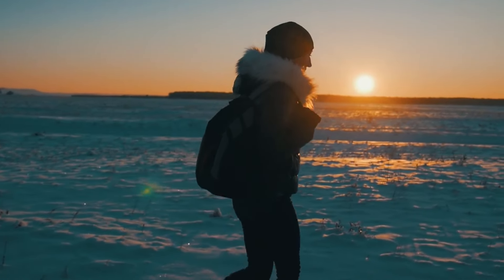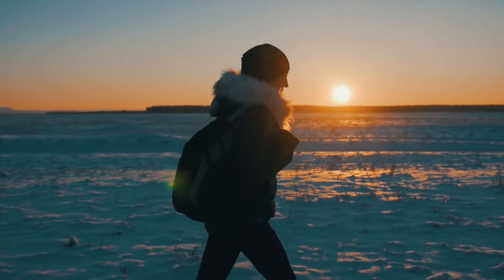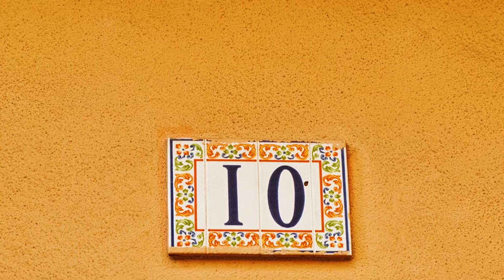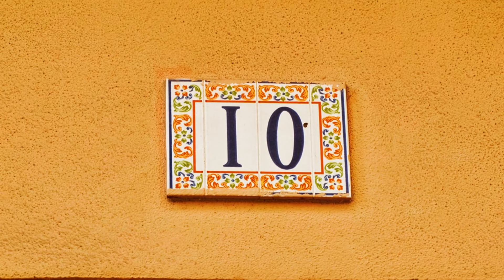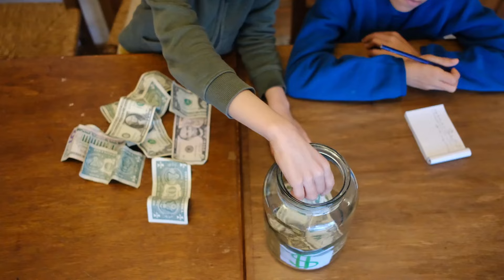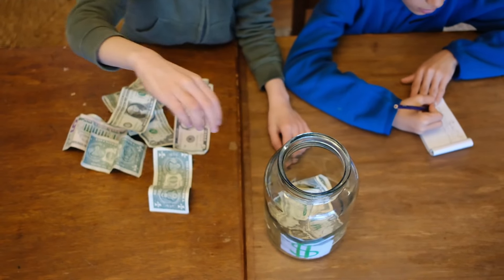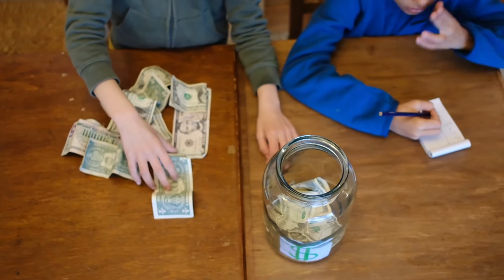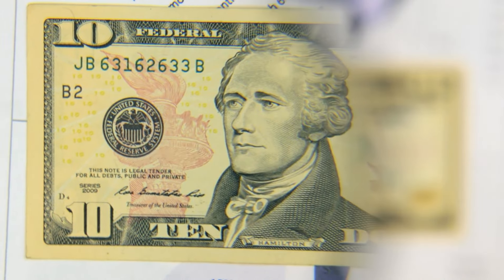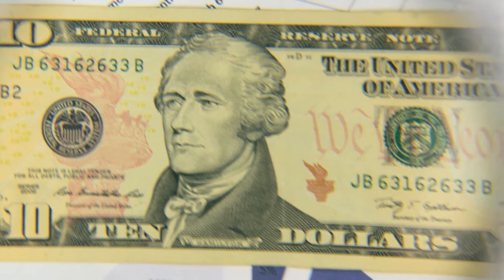This video is going to take you on a journey through the world of the 10 by 1 rule. We'll explore what it is, how it came to be, and hear from people just like you who decided to give it a try. You'll hear the good, the bad, and everything in between. By the end of it, you'll have a new tool in your arsenal to tackle the challenge of saving money. Let's get started and discover if the 10 by 1 rule could be the answer you've been searching for to finally save money effectively.